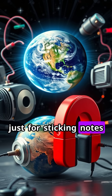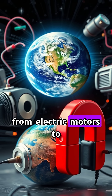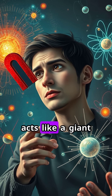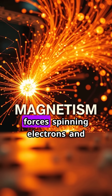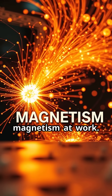But it's not just for sticking notes to your fridge. Magnets are used in everything from electric motors to headphones, and even in the Earth itself, which acts like a giant magnet. So next time you see a magnet in action, remember, it's all about invisible forces, spinning electrons, and the remarkable power of magnetism at work.